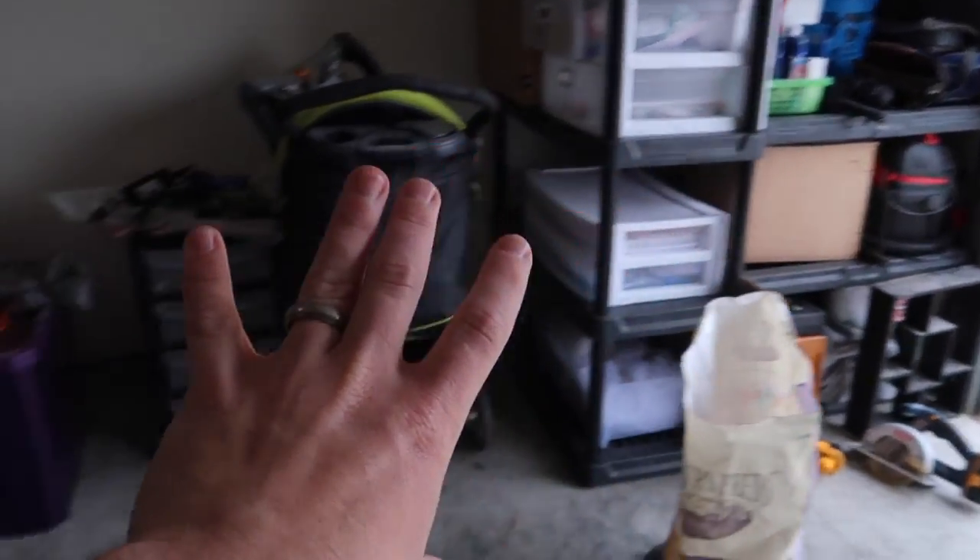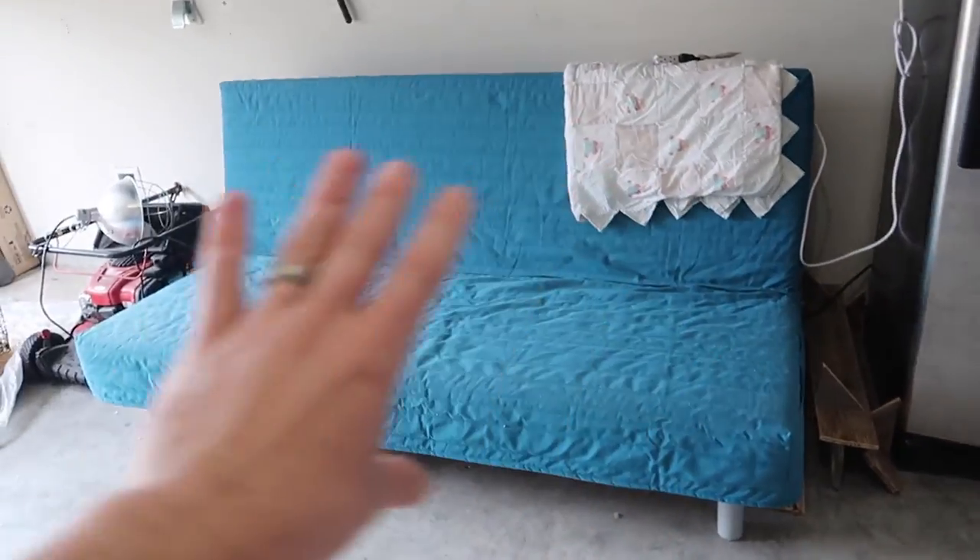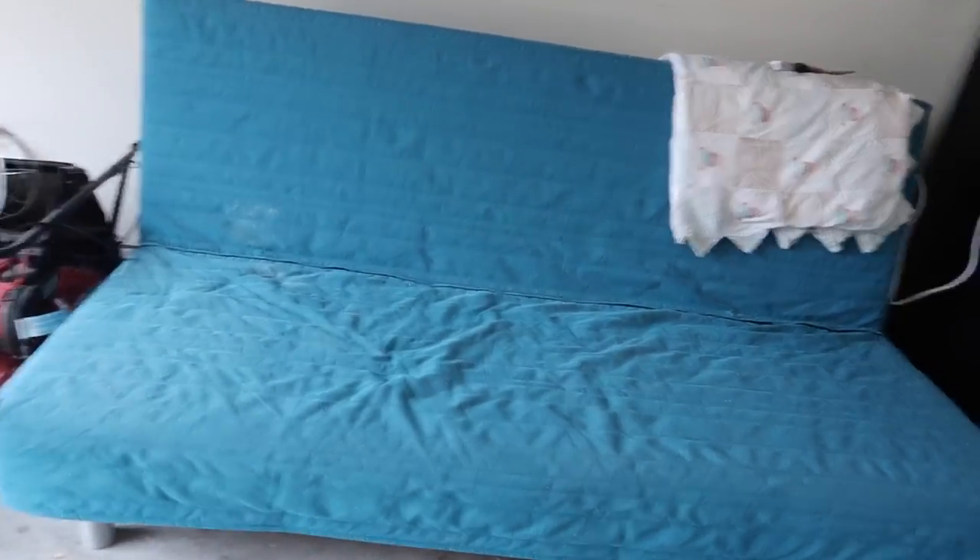I want to get this garage in order. I almost got it to where I want it. Just some miscellaneous Landon stuff. Move the fridge over here, put the futon from Landon's room — I'm thinking we'll do the man cave. Somewhere on this wall, put a TV.